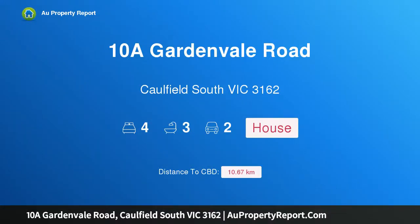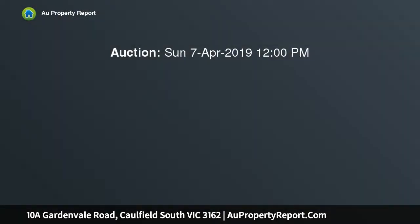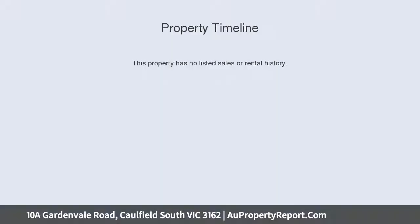Introducing 10a Gardenvale Road, Paulfield South, Victoria 3162 — unrivaled bespoke brilliance, distinctive and intriguing. This brand new four bedroom, three bathroom architecturally designed residence effortlessly combines nostalgic references with contemporary comfort beyond the brickwork.